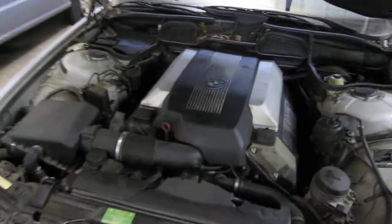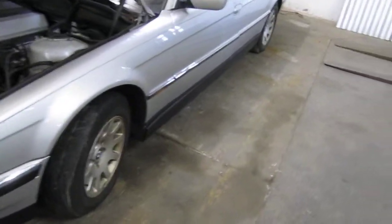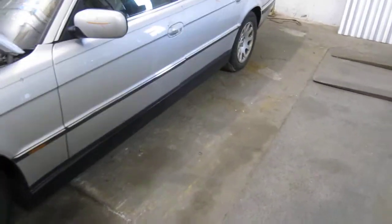It has a 4.4 liter California emissions engine. It also has an automatic transmission, cruise control, anti-lock brakes, and the vehicle is also rear wheel drive.